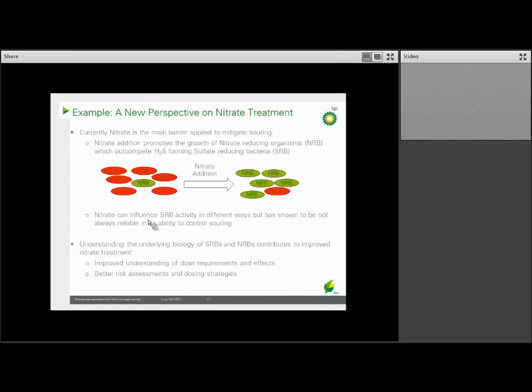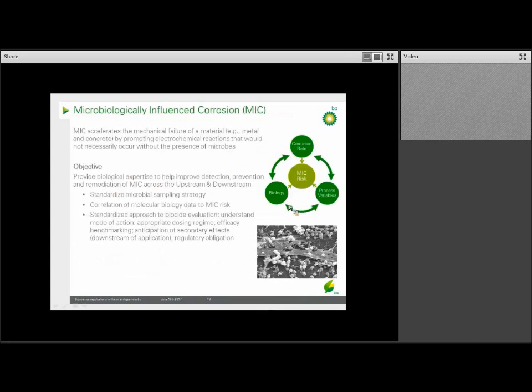So why does nitrate not always work? It turns out that the underlying biology in the well — the microorganisms in the subsurface — contributes to how well the nitrate deployment works. In the subsurface there are two key groups of bacteria: nitrate-reducing bacteria, or NRBs, shown in green, and sulfate-reducing bacteria, the SRBs, shown in red. As nitrate is applied, it promotes growth of the NRBs, which out-compete the SRB population and helps reduce hydrogen sulfide production. The nitrate can affect the SRBs in different ways, but unfortunately this has not always been reliable. Understanding these two groups and how nitrate and other treatments affect them is key to coming up with a solution, including how we can dose nitrate more effectively.